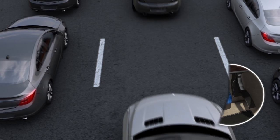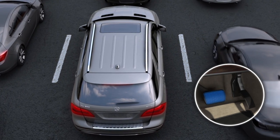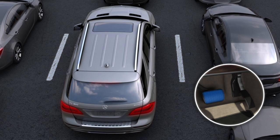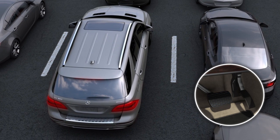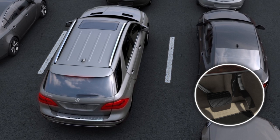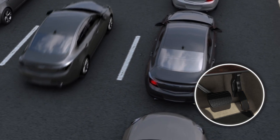They can even make waiting in traffic a little easier. Once you've stopped, a firm additional push on the pedal sets the hold feature. Now you can take your foot off the pedal and relax a bit. The brakes and brake lamps stay on, foot-free. When you're ready to go, just step on the gas.